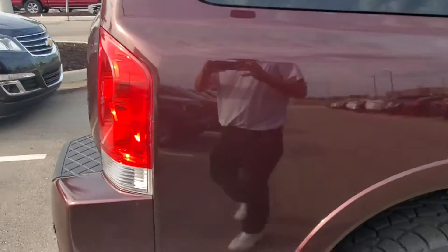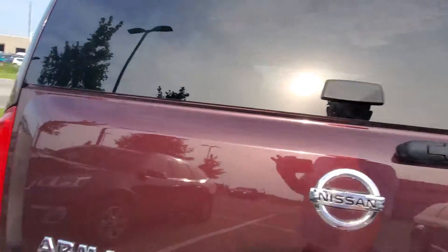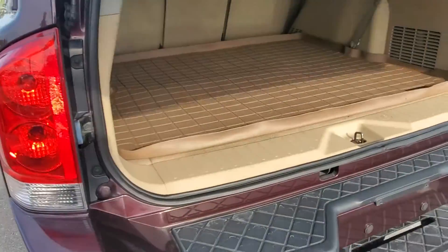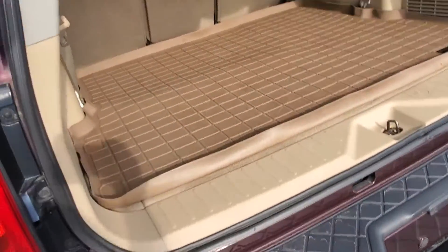This thing has third row seating. It does have the WeatherTech floor mats. Automatic lift gate. As you can see, it has the WeatherTech floor mats, and the third row seats do fold down.